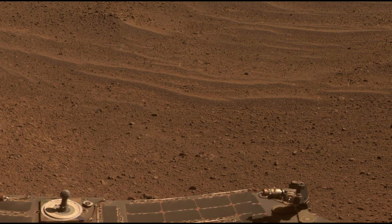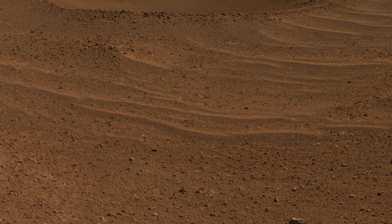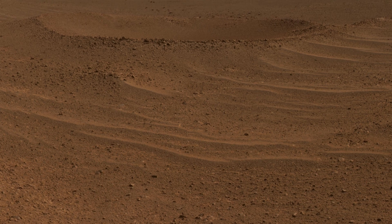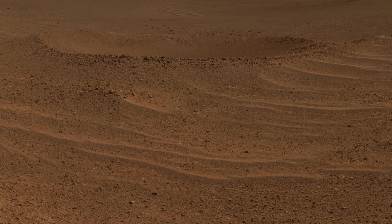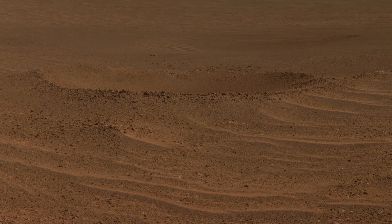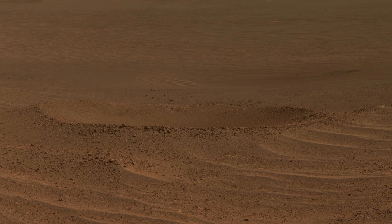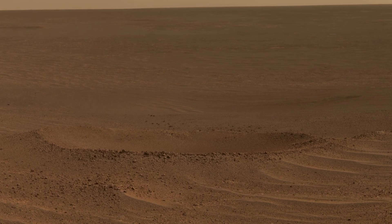Captured by NASA's Opportunity rover, this scene unveils Lunar Cod 2 crater, located south of Solander Point on the western rim of Endeavour Crater. With a diameter of approximately 20 feet, Lunar Cod 2 crater offers intriguing insights into the geological features of the Martian landscape.